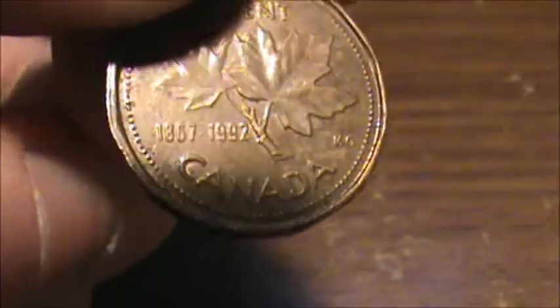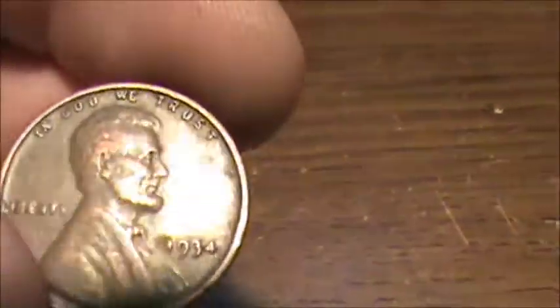I found a Canadian — it's the Bicentennial, 1867 to 1992. And I found a 1934 wheat penny.